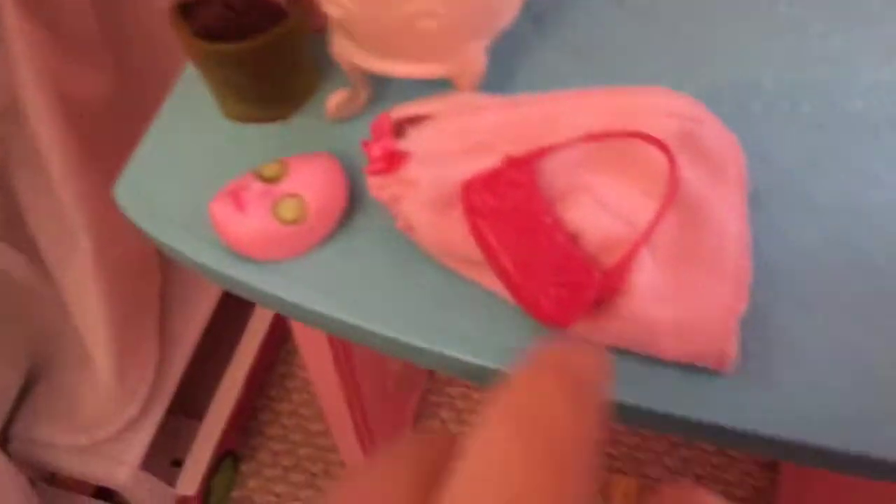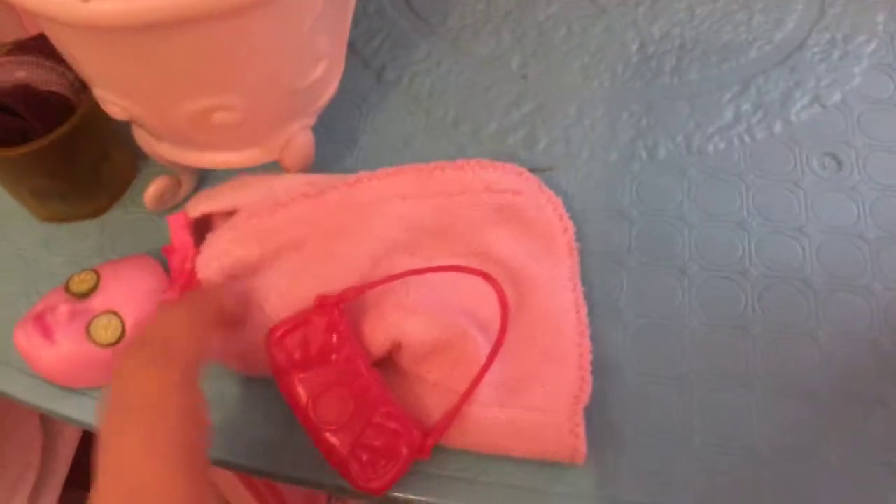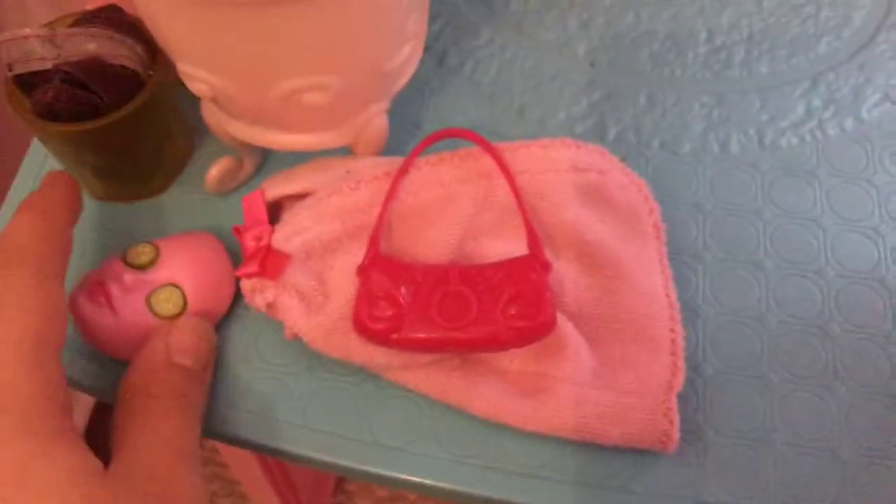And here in the bathroom, there's a towel with a bow, a pink towel, a purse, a face mask to put on, and there's a hamper with Ken's shirt because he's swimming right now. It's dirty, so we need to wash it.